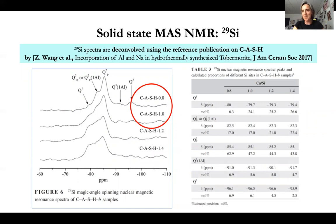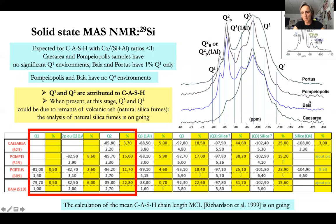We used solid-state MAS NMR and a reference paper by Wang and co-authors (2017) to identify reference peaks typical of CASH with a calcium to silicium ratio of 0.8 or 1.0 — including Q1, different Q2 peaks, and Q3 peaks. For the four samples — Portus, Pompeiopolis, Baia, and Caesarea — we have Q1, Q2, Q3, and even Q4 peaks. Compared to the typical spectrum of aluminium tobermorite, which has only Q1 and Q2 peaks and very small Q3 peaks, our samples show significantly more Q3 and Q4 content.